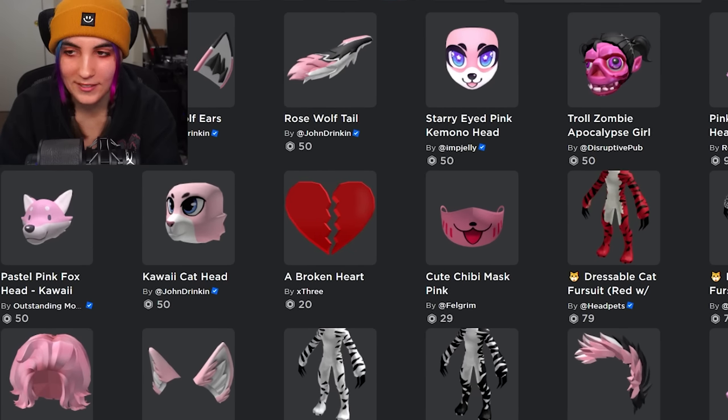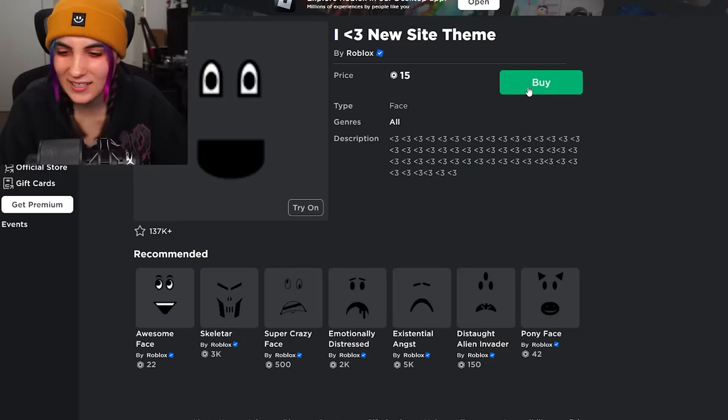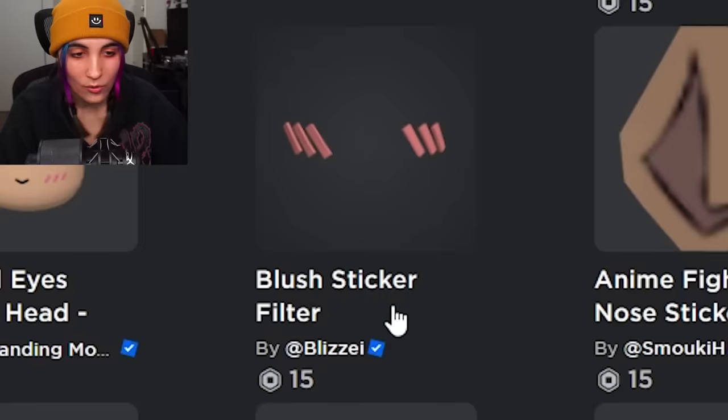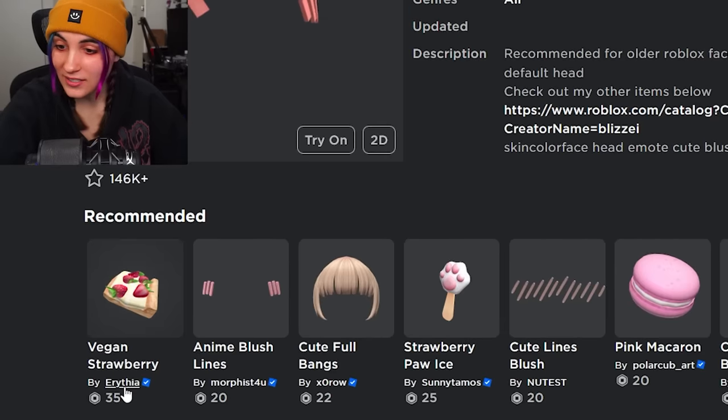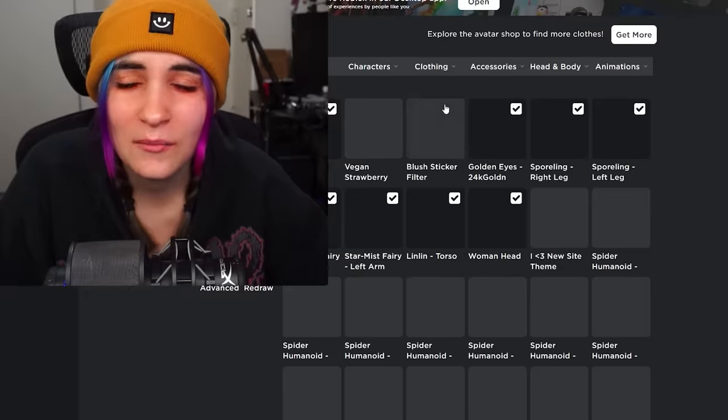Why is furry stuff recommended to me? Ignore that, guys. I don't know how that got there. Okay, so we'll get this one — it's so ugly, but we'll get it. Where is the blush sticker? There's a ton of them. This one? Close enough, right? And there it is. Vegan strawberry. All right, moment of truth — let's combine them all together.